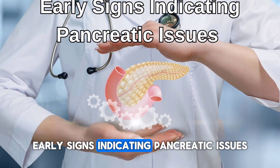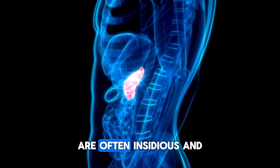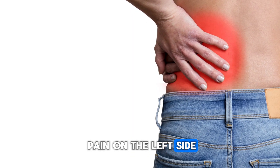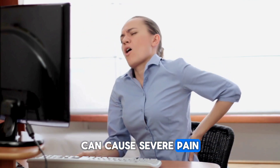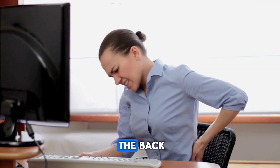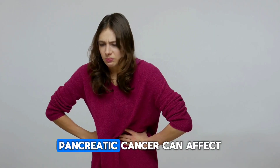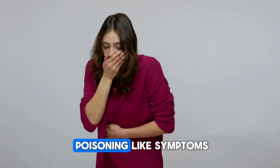Early signs indicating pancreatic issues: early symptoms of pancreatic diseases are often insidious and difficult to detect. The first symptom is pain on the left side that sometimes radiates to the back. Inflammation of the pancreas can cause severe pain in the upper abdomen, usually on the left side and radiating to the back. The second symptom is periodic poisoning-like situations that occur without an apparent cause. Pancreatic cancer can affect the digestive system, causing nausea, vomiting, and poisoning-like symptoms.